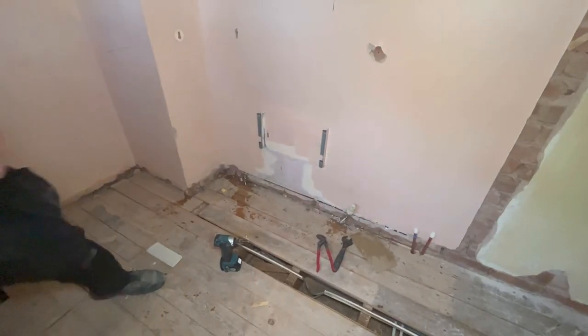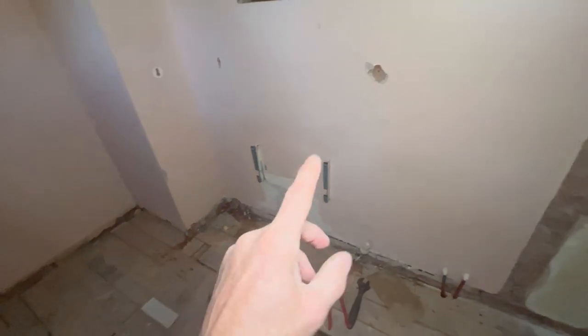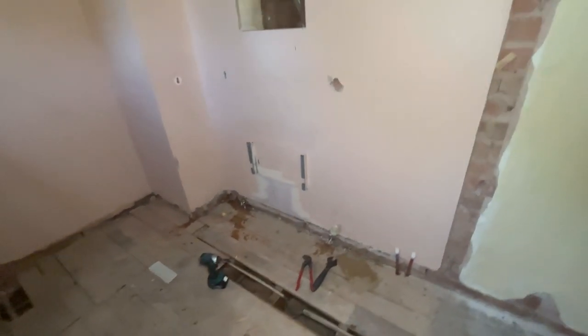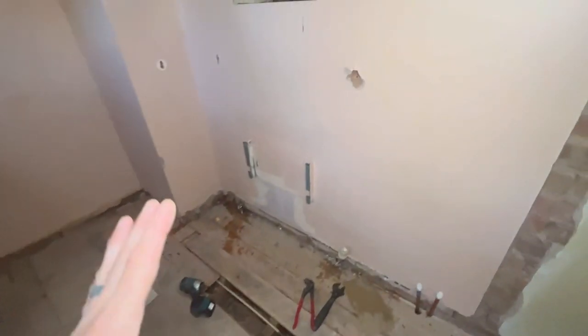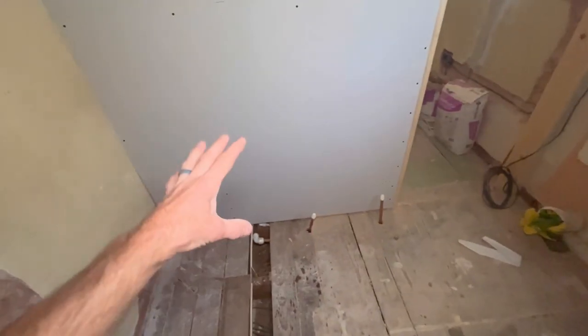We hadn't opened the bleed valve on the radiator, so when we drained the system this one hadn't emptied fully. We had a bit of water but anyway that's gone now.